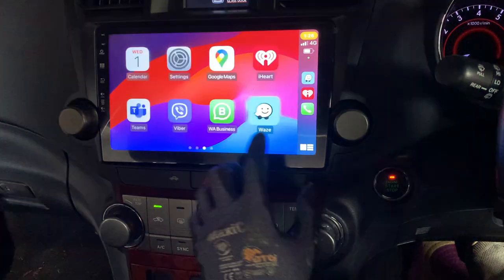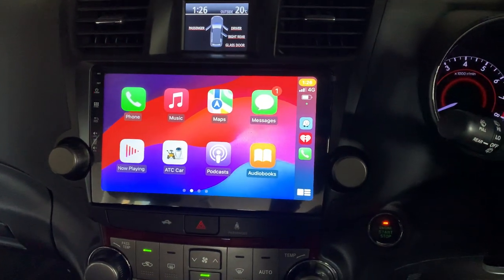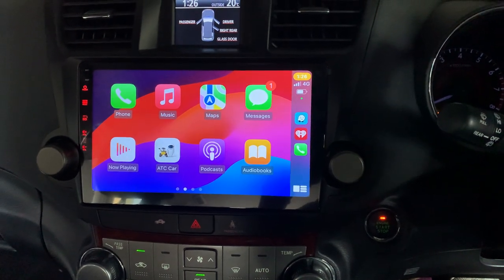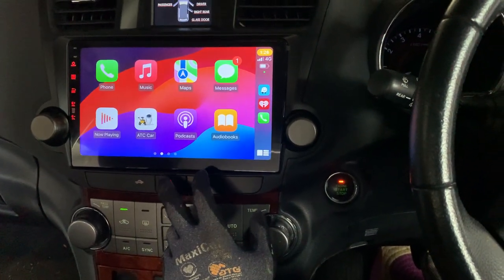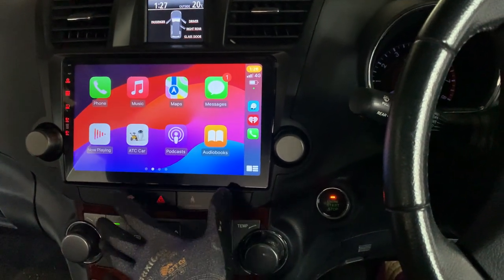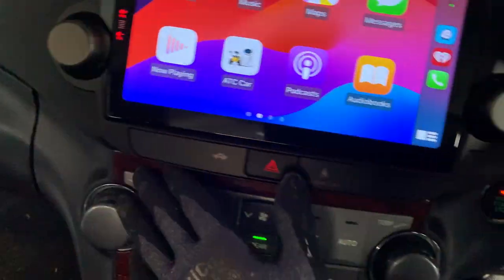The touchscreen responsiveness is absolutely fast. Because it's a premium unit, it has a very strong built-in amplifier inside the head unit, and it actually boosts up the sound system inside this car very nicely — deeper and clearer with a higher frequency output and much better range. It looks like a factory fit from the top edge all the way around and down the bottom.